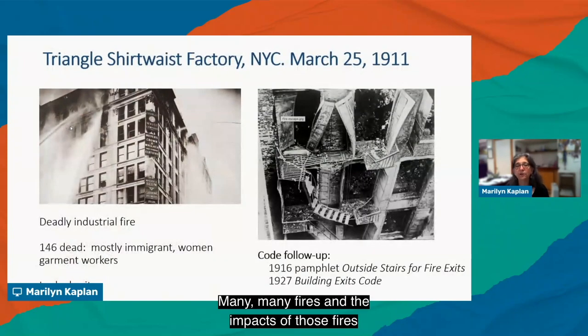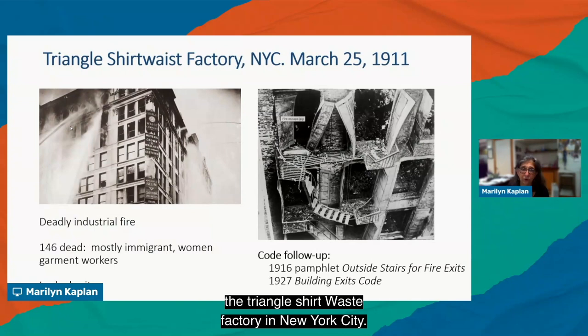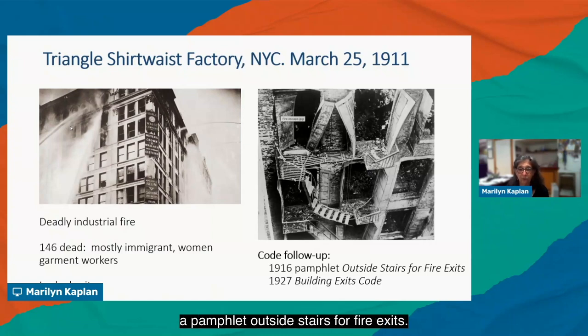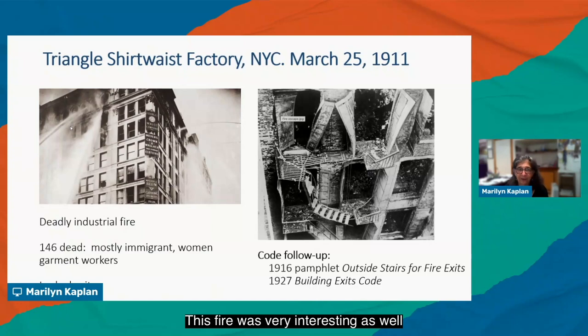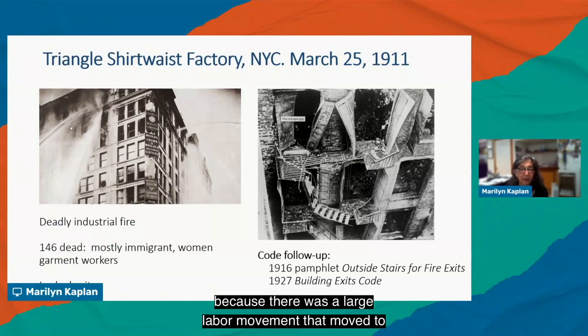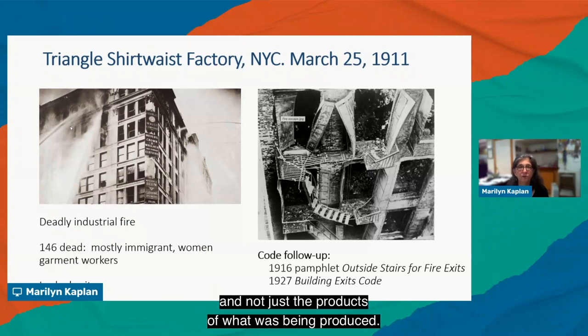Many fires and their impacts made their way into the codes. One well-studied example is the Triangle Shirtwaist Factory fire in New York City — a deadly industrial fire in which 146 mostly immigrant women garment workers died, primarily due to locked exits. Code follow-ups included requirements for outside fire escape stairs and eventually the building exits code, incorporated into National Fire Protection Association documents. This fire also sparked a large labor movement to protect workers, not just the products being produced.